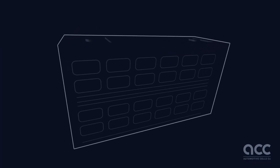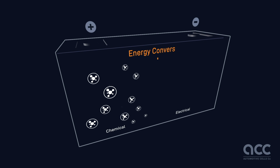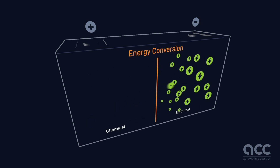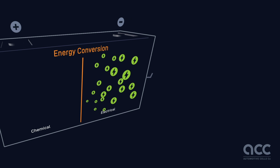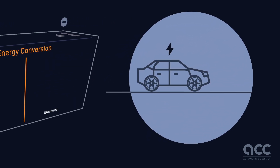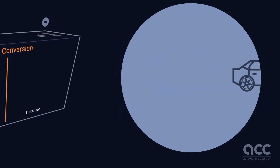A battery is an energy conversion system. It stores chemical energy and transforms it into electrical energy through an electrochemical reaction. When connected to an EV's motor, it triggers an oxidation-reduction process, releasing energy as an electrical current to power your ride.